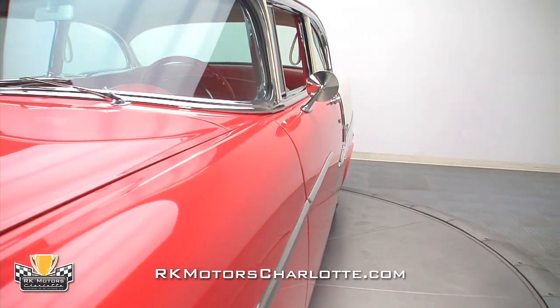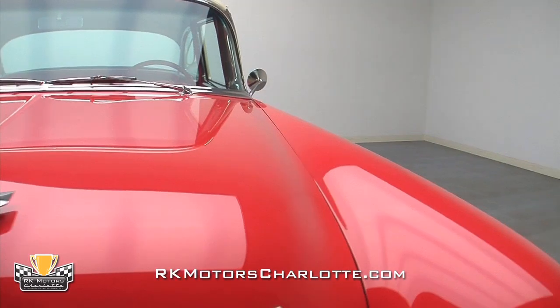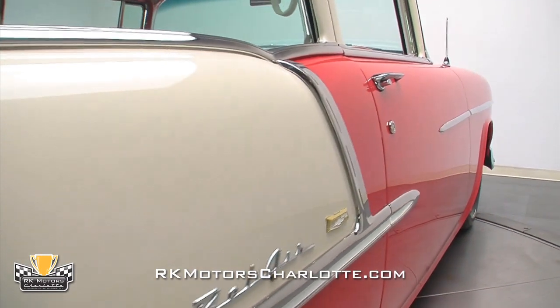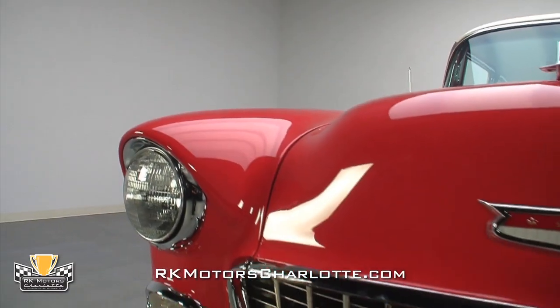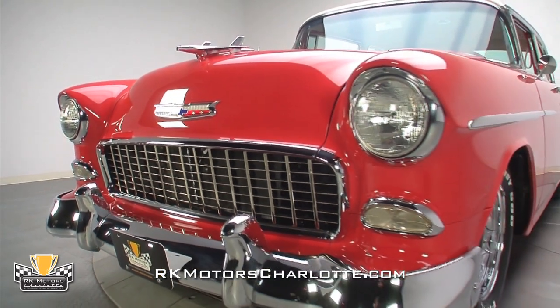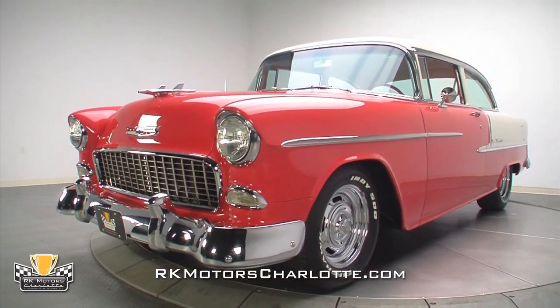Understated is how I would describe the custom work on this beautiful 55. The Matador red paint is a little flashy, but it's a very traditional 50s color. Combined with the shoreline beige uppers, it looks elegant on the vintage sheet metal. The builder kept all the original trim, all of it polished or re-chromed to show-winning condition, perfectly complementing the flawless bodywork. This is one of those rare customs that simply puts a high polish on the great factory shape and detailing.